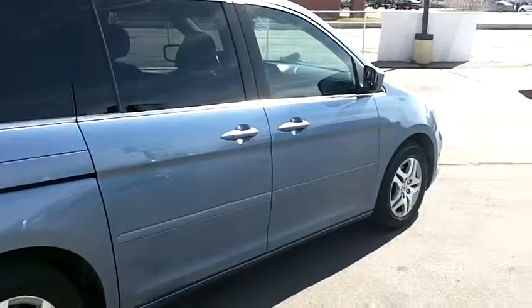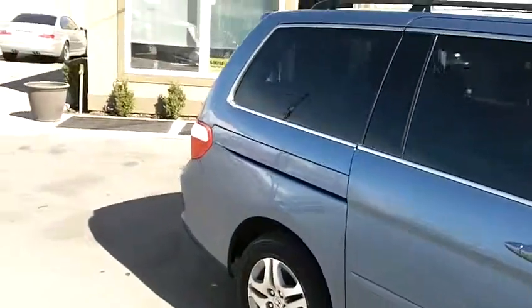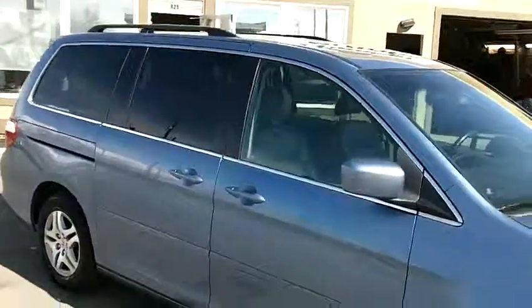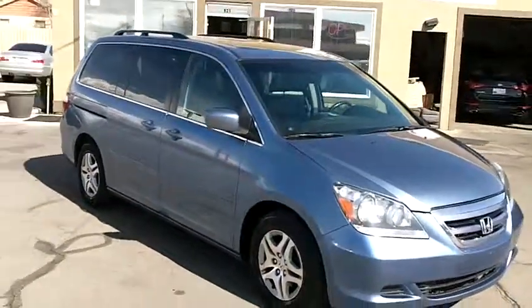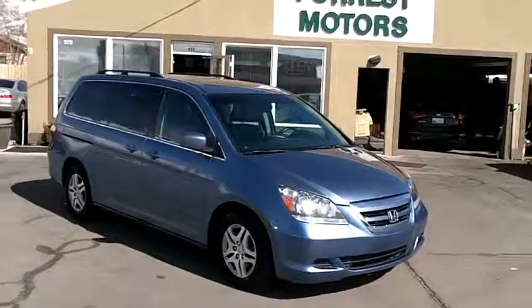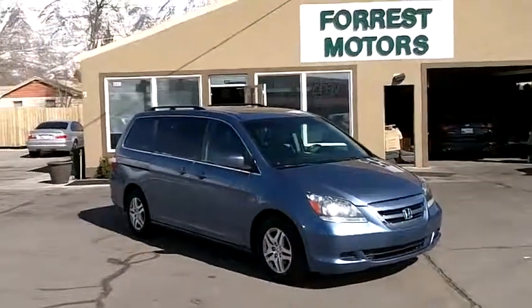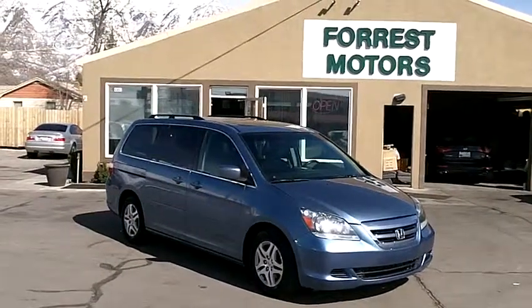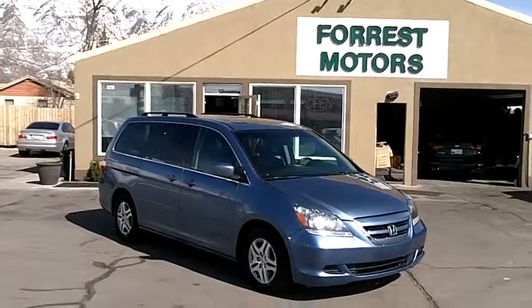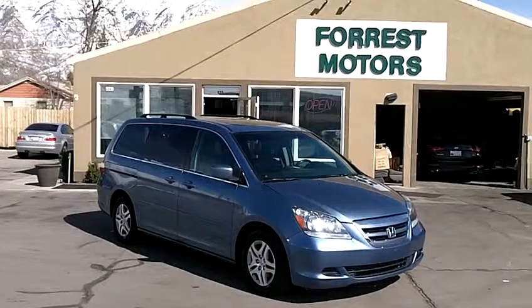This van has the 3.5-liter V6 motor with a VCM designation. VCM stands for Variable Cylinder Management — under economy conditions, mainly freeway use, it can shut down several of the cylinders and get even better fuel economy. These are projected by Honda to get up to 27-28 miles per gallon on the freeway, and having driven these VCM motors, that's very close to accurate — very consistently around 27-28 mpg freeway.